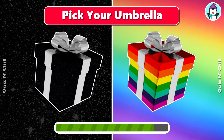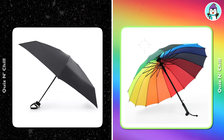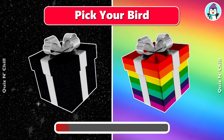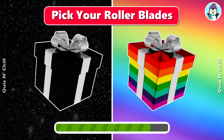Pick your umbrella. Next, pick your rollerblades.